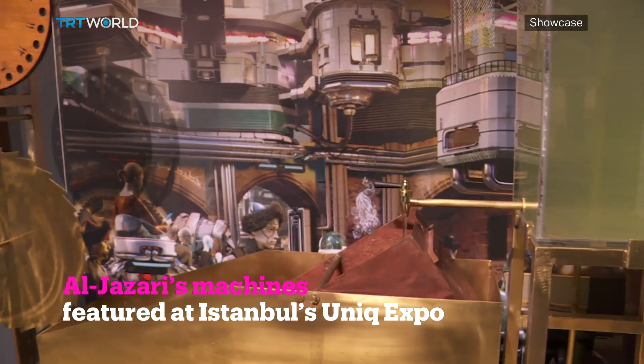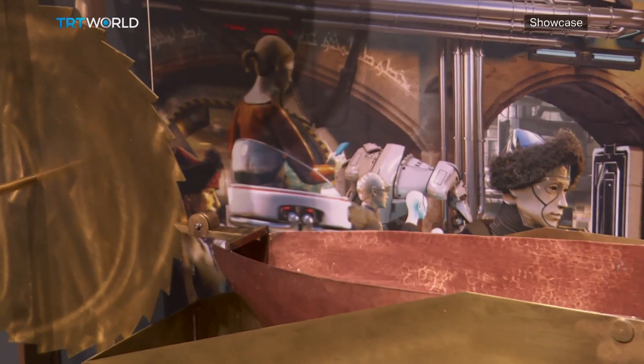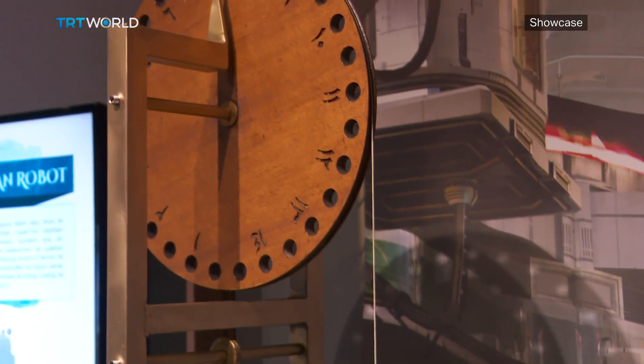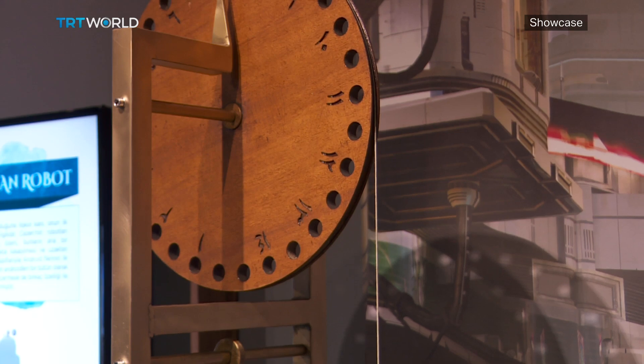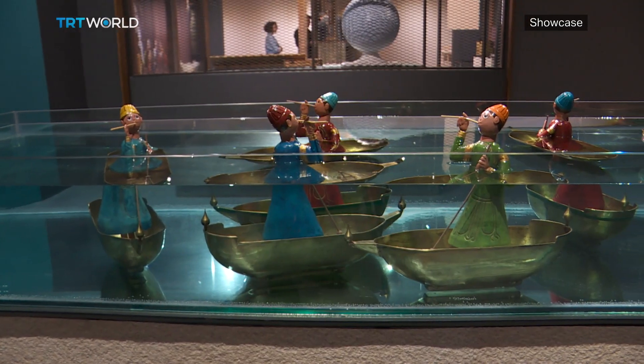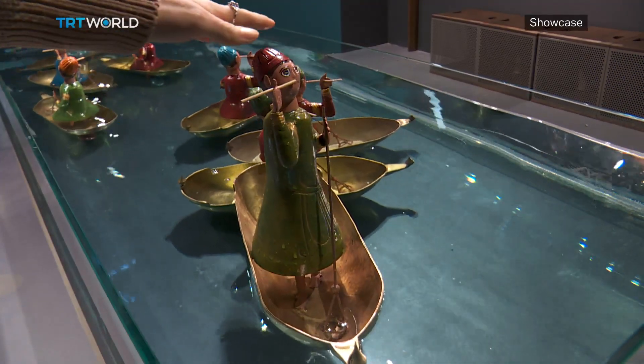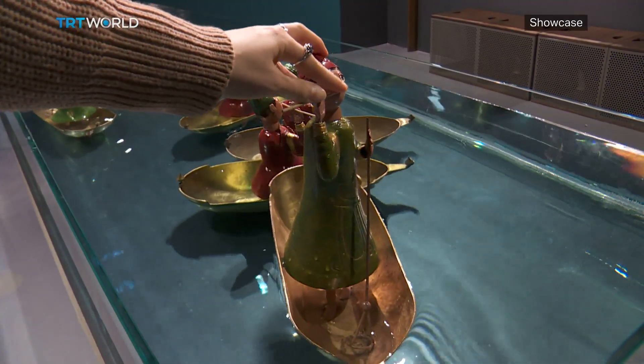It was using the element of water that Jaziri is most known for, which is the reason why some historians refer to him as the master of water. He built many mechanisms that were powered by water alone, like this alarm clock shaped like a boat. It has a hole in it, and when the boat finally sinks, the tiny whistle blows to let you know the time's up.